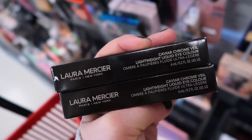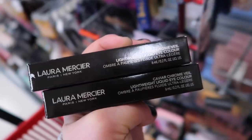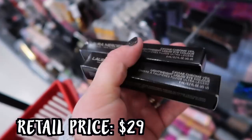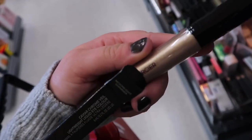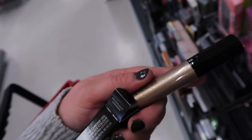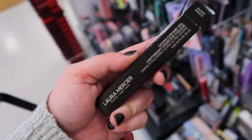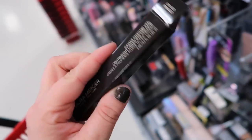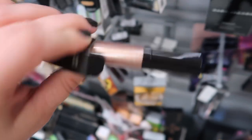We also found a couple new items from Laura Mercier, which is very exciting. This is the Caviar Chrome Veil Lightweight Liquid Eye Color - I have one of these and still need to try it. These look really fun, going for $7.99. This one is in the shade Moonlight Shimmer, which is absolutely stunning. I have a gold one, but I like that this one's a more cool-toned shimmery champagne color - it's very gorgeous. I'm actually very tempted to get this one. I just realized my other one says $7.99 but this one says $5.99 - I might see if they can price adjust. This one is the shade Gilded Fresco, like a really light rose gold. These are very gorgeous.